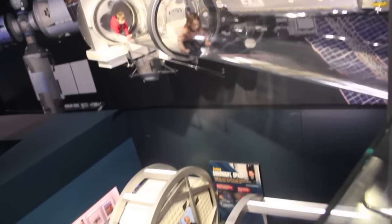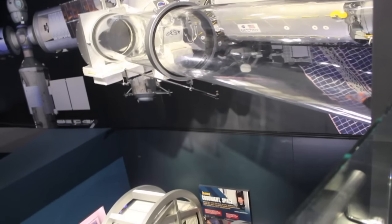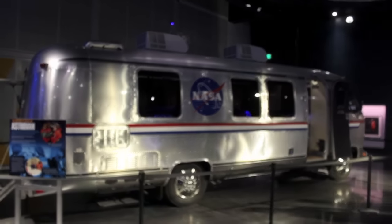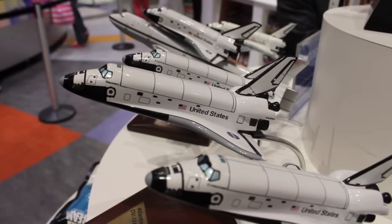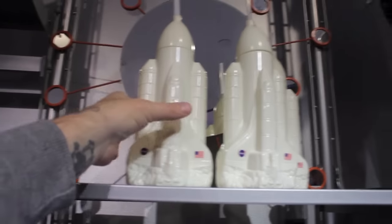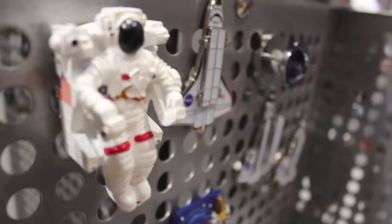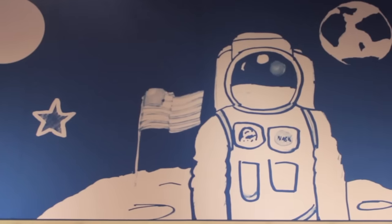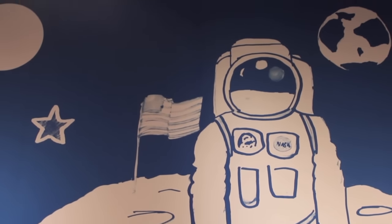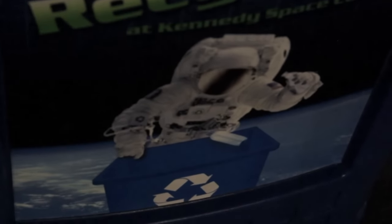Look at this terrifying kids park — look at that tunnel, it's dangling up in the air with nothing underneath to hold you up. Those kids have more guts than I will ever have, I would be screaming. This is actually a space shuttle sippy mug — I would totally buy that. Save the planet.